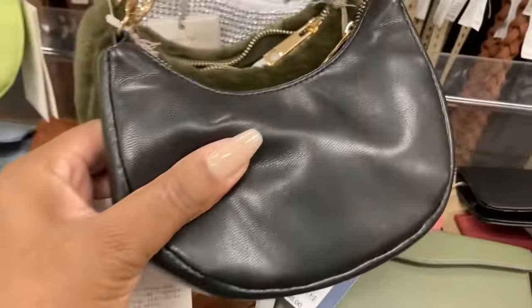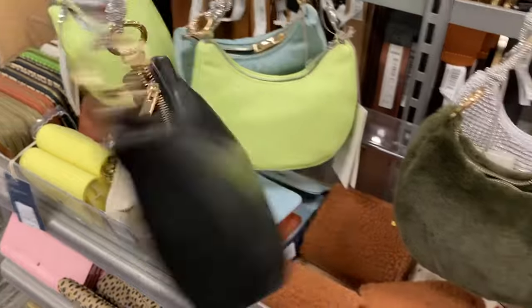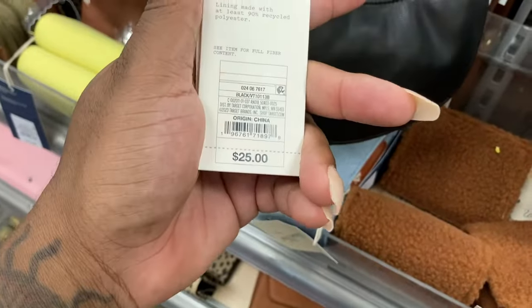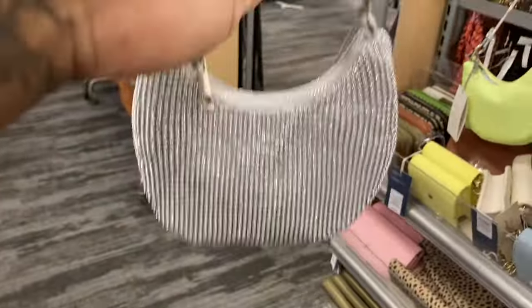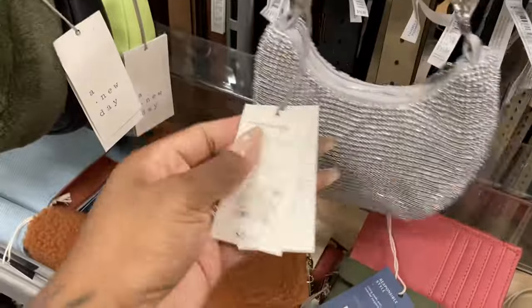Oh, this is so cute for a day-night out. They look like mini Nolitas — that is freaking cute! What do you guys think? Let me know down in the comments. You guys like this one? Twenty-five dollars. Look at this one — that's so cute.